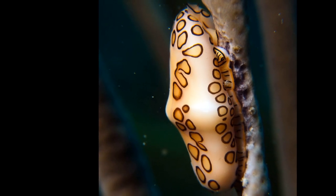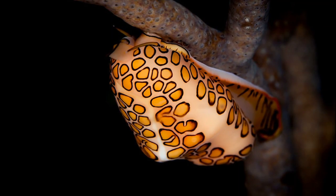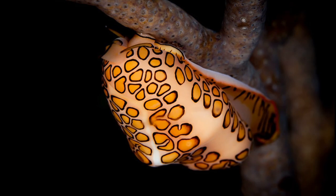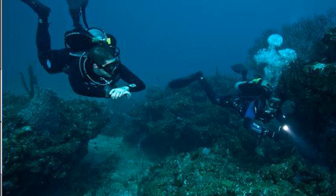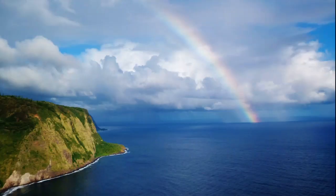Female flamingo tongue snails lay their egg capsules on a soft coral that they previously fed on. Eggs hatch after about 10 days. The hatched larvae disperse to feed on plankton until they grow into juveniles. Snorkelers and scuba divers will often collect these snails because of their bright colors.